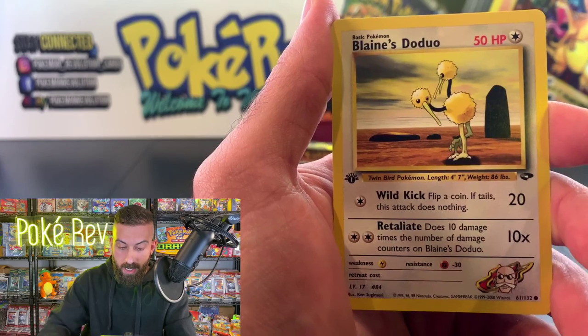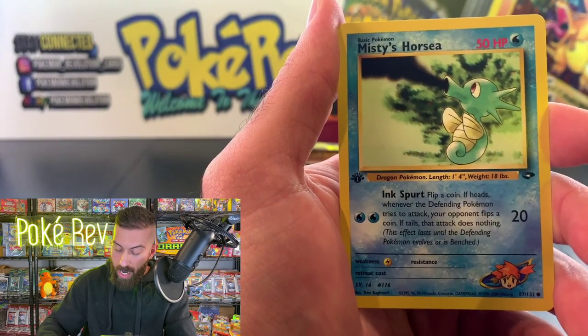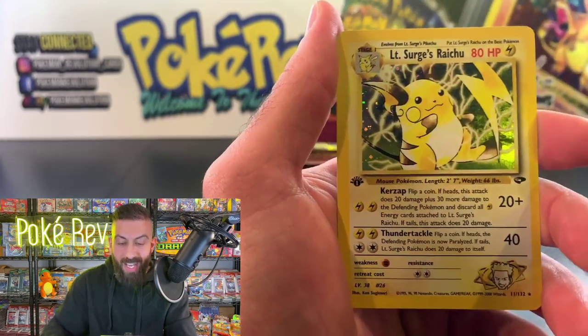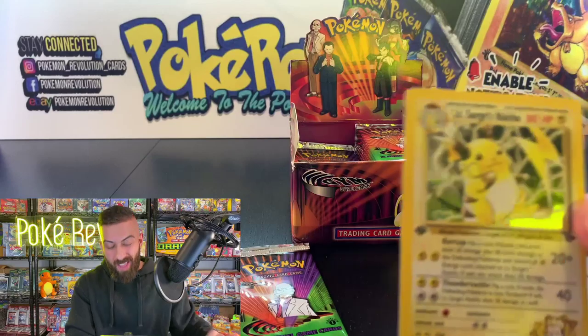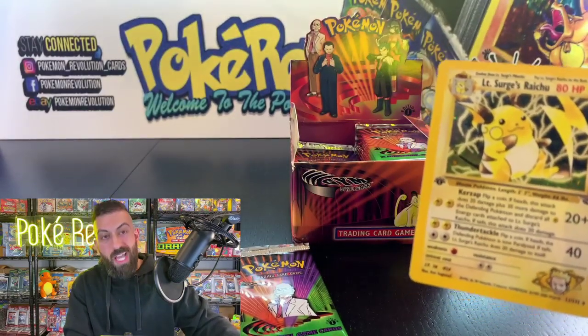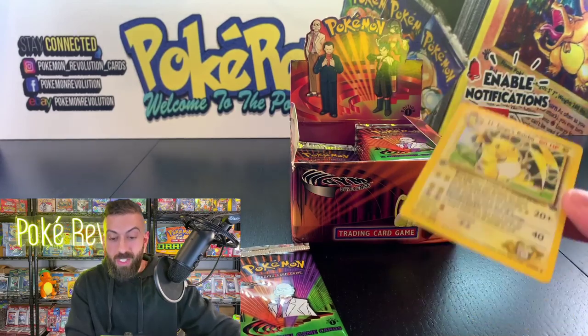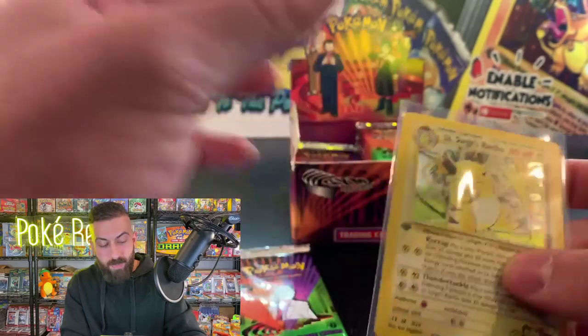There were a few cards in this set where they changed the artworks for the US release. If we pull any other banned artwork cards I'll let you know. We got a Lieutenant Surge's Raichu hollow — holo number two! This one is looking really good. If you remember Lieutenant Surge in the anime, this is one of the reasons I love this set — it connects back to the anime.